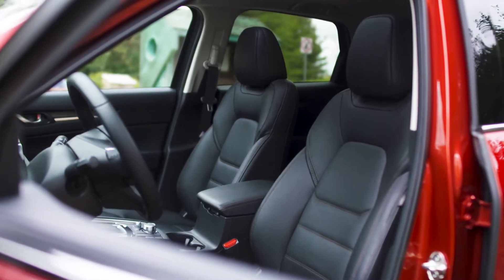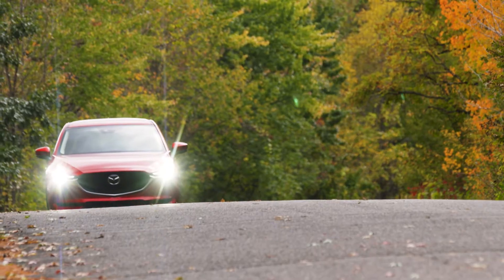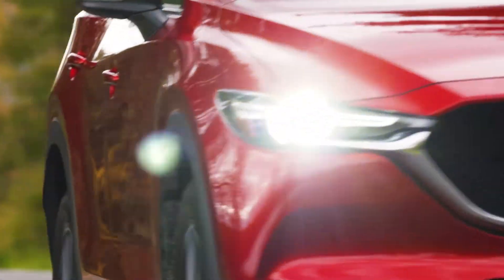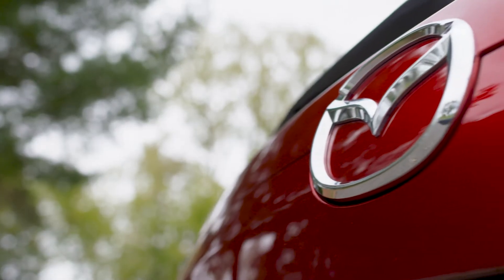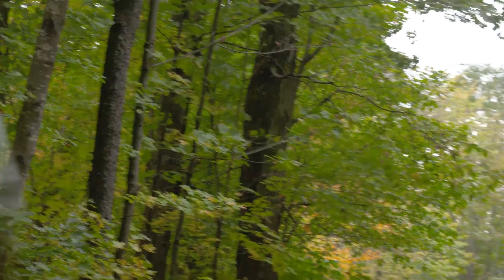When you take the wheel of the CX-5, you feel like you're driving a sports sedan rather than an SUV. Precise steering offers great feedback, the grip level and dynamics are very good while cornering, and it all adds up to an impressive package. The vehicle owes its great handling in part to the G-Vectoring control system, which keeps it stable by controlling weight transfers.